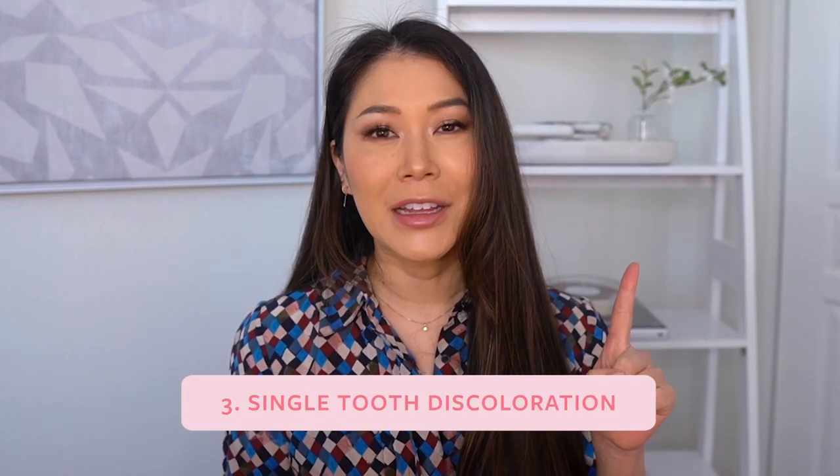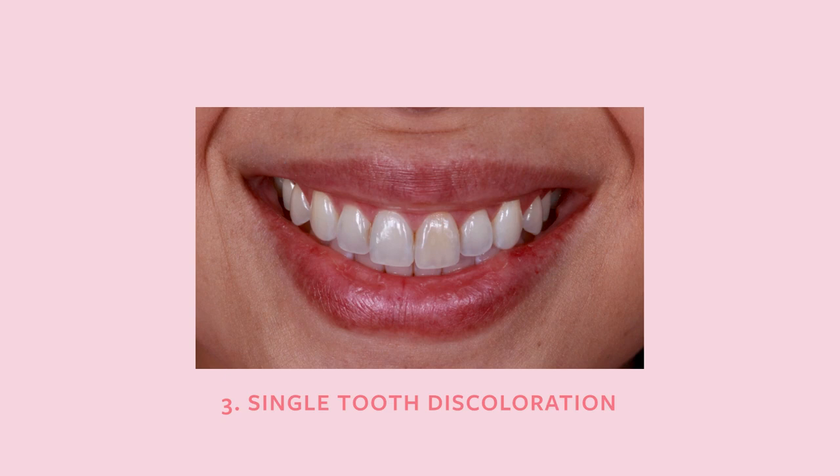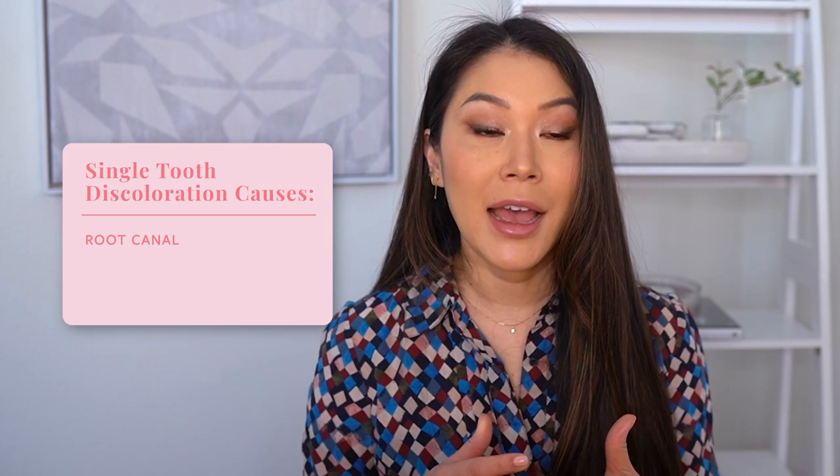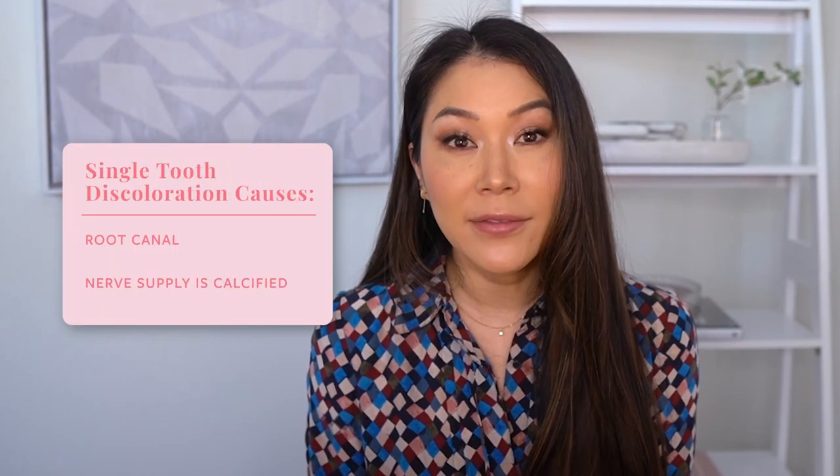Discoloration type number three is when only one tooth is discolored in the entire arch. The first most common reason a single tooth may go dark is that it has had a root canal. A root canal tooth can turn dark over time because it has lost its blood supply — like when a leaf falls off a tree and changes color. The second most common reason is if the nerve supply has become calcified, or obliterated, which is similar in that the tooth has lost its blood supply.